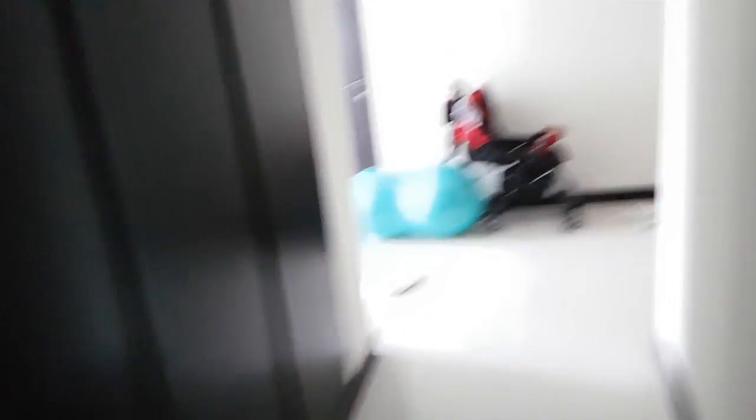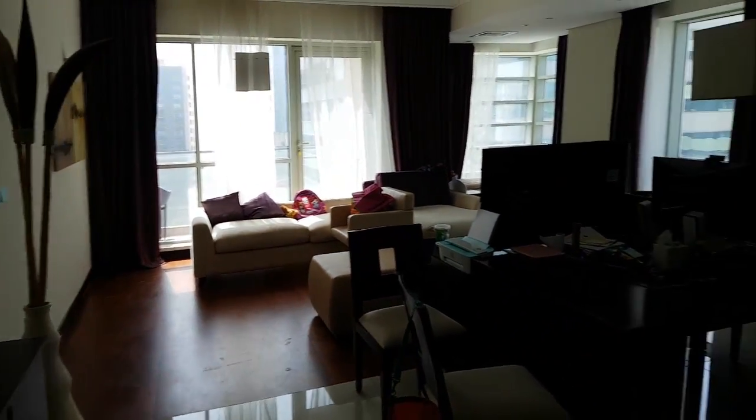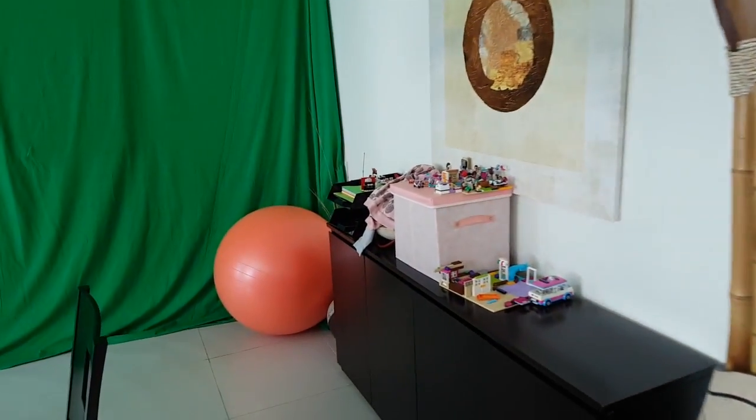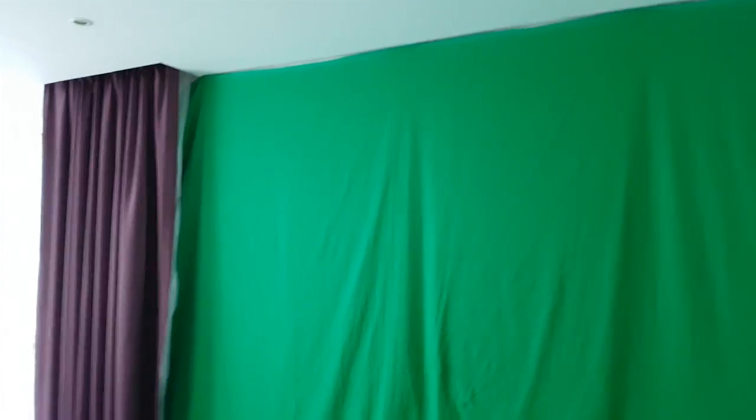And then our main area — this is where my green screen is right here. So this is the living room, and this is my chair. And this is the floor-to-ceiling green fabric that they hung up for us, which I use to make my videos.